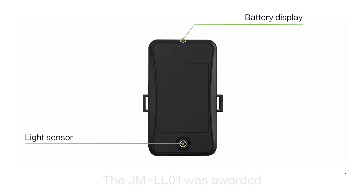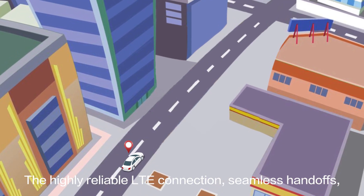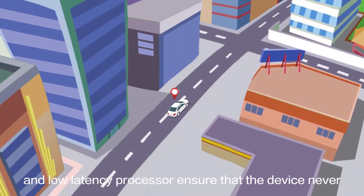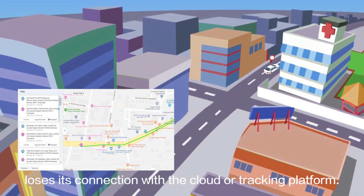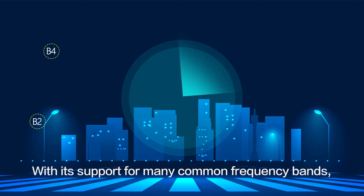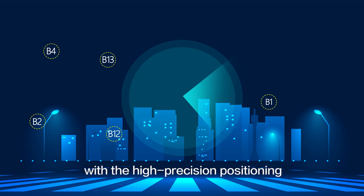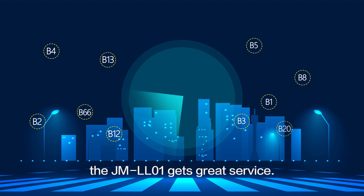The JML-01 was awarded PTCRB certification in April of 2020. The highly reliable LTE connection, seamless handoffs, and low-latency processor ensure that the device never loses its connection with the cloud or tracking platform. With its support for many common frequency bands, along with the high-precision positioning and powerful omni-directional 4G antenna, the JML-01 gets great service.